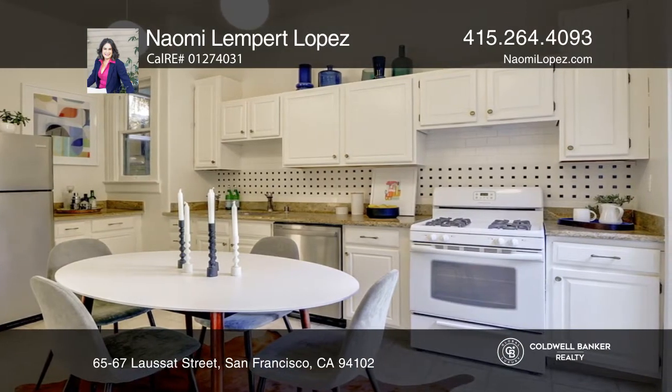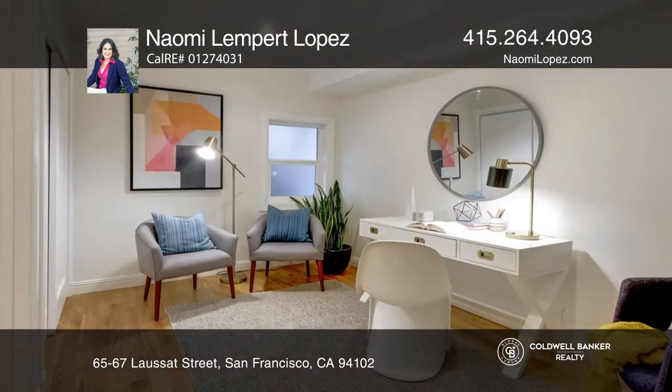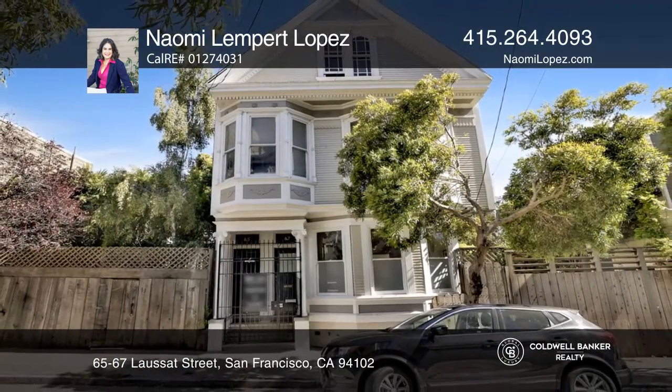The two-level upper unit boasts high ceilings and period details. Building upgrades include updated kitchens and refreshed lower level bonus rooms. Naomi Lempert Lopez would love to tell you more.